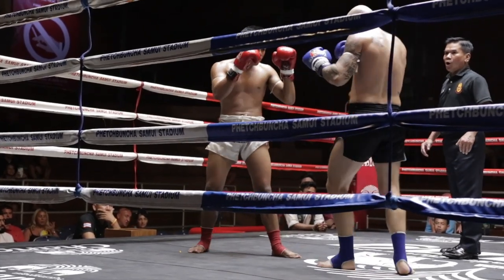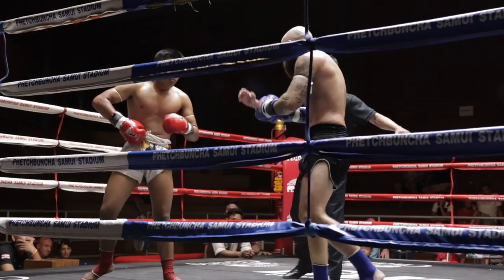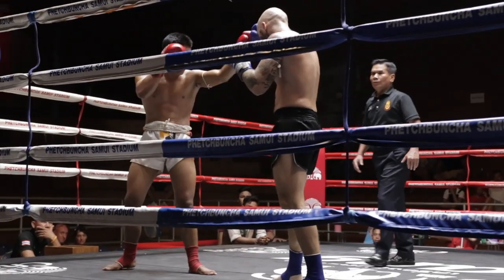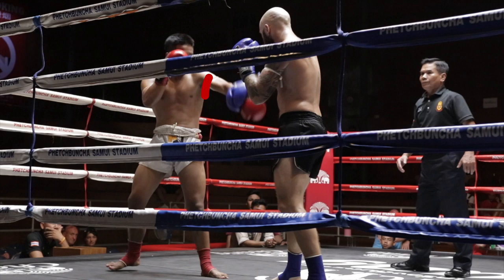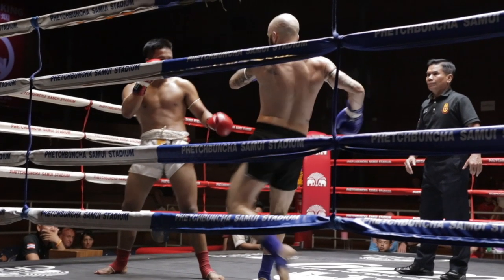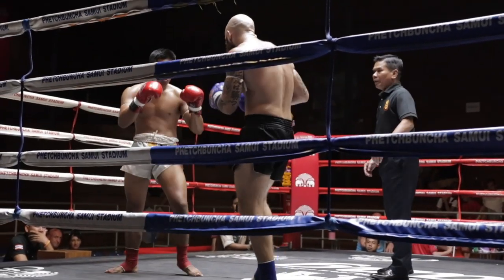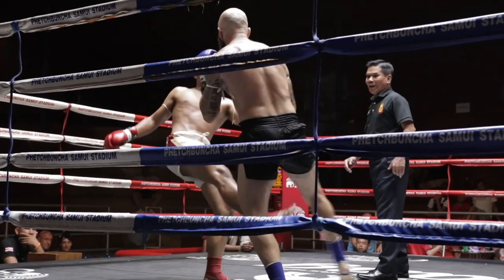I'm also throwing a lot of fakes — just a lot of movement trying to see what's there, and he's trying to do the same thing. One thing you'll notice is the hand fighting from southpaw to orthodox. Here I use it to set up a leg kick, because if we're playing some hand fighting it usually signals that punches are going to follow, so I like to use that to throw some leg kicks instead.